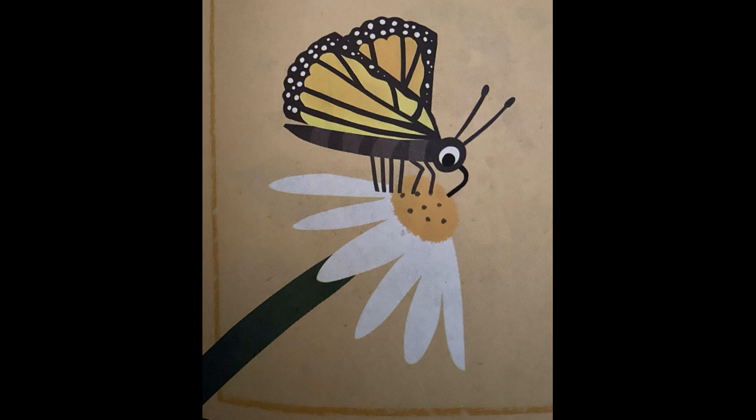Wow, first graders, we learned so many new things about butterflies. We learned that a butterfly's life cycle has four different stages: egg, caterpillar, chrysalis, and adult butterfly. Chrysalis is another word for cocoon. We also learned a big word — metamorphosis. This word means that a butterfly transforms completely from an egg all the way to a butterfly. I hope you had so much fun reading this story with me. Have a great week!